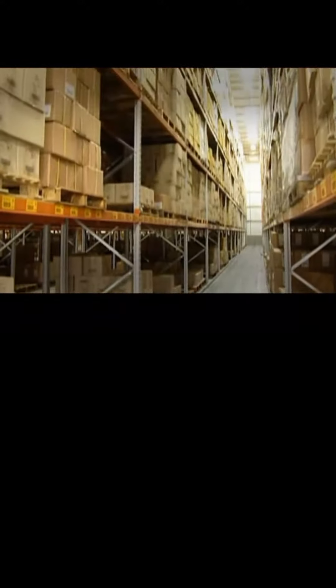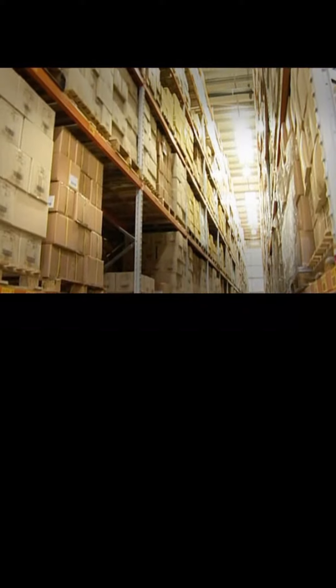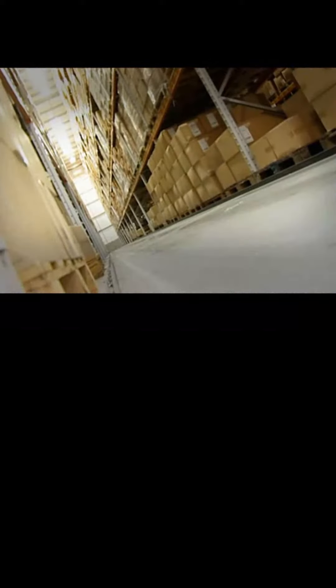Thirdly, because of the need to maximise storage, tolerances are tighter and the operator must be sure to stack all pallets accurately and not leave loads intruding into the aisles, as these will cause accidents.